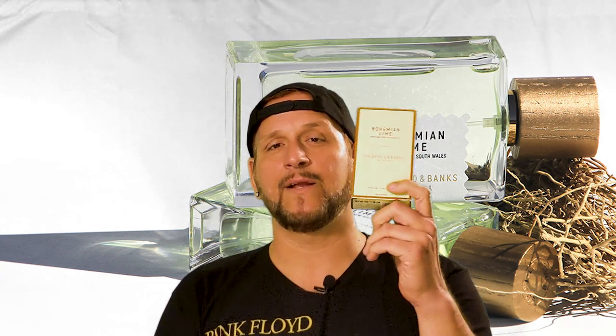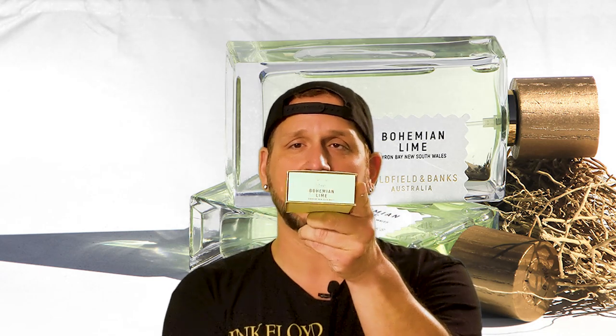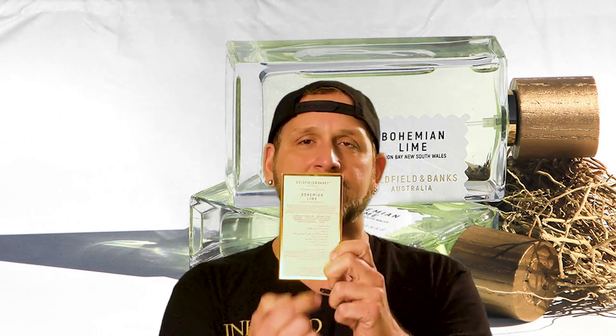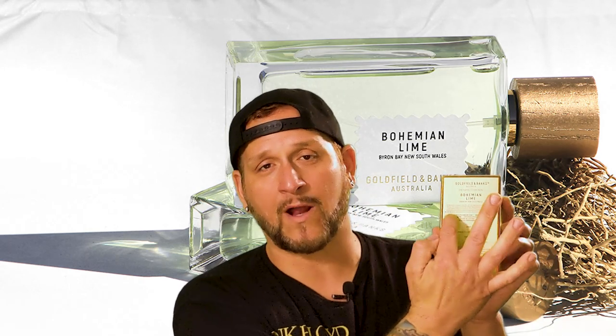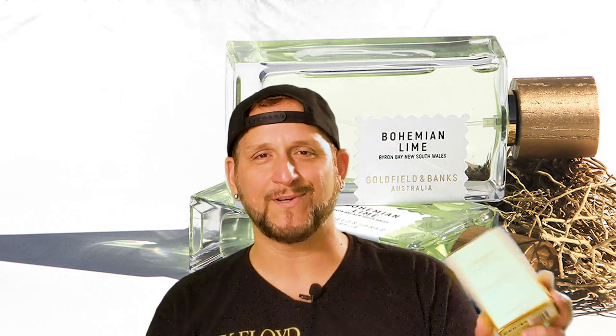Onto the presentation — this is actually the first Goldfield and Banks fragrance that I have a full presentation of. It comes in a really cool lime green box with Bohemian Lime on the front and sides, the Goldfield and Banks insignia on the side, a barcode on the bottom, and Bohemian Lime and Goldfield and Banks branding on the back. It also has a little story about the fragrance — in short, sitting under a sunlit canopy getting wafts from citrus trees drawing life from nearby waterfalls. A very tropical sounding story. The notes are listed as well. That's pretty much it for the box, and I do happen to like lime green.